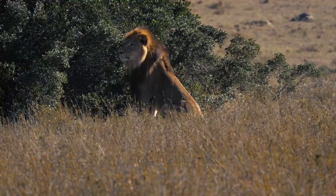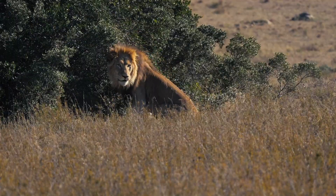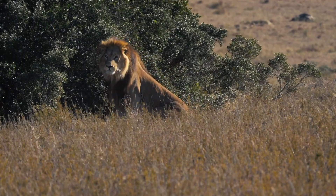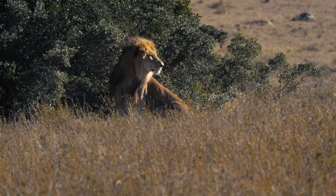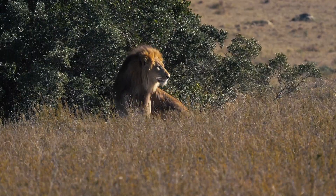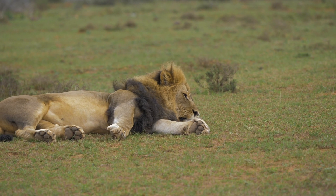If you would like to have an in-depth look at this lion's progress so far, check the links in the description below. Remember to hit that subscribe button, turn on your notifications, and if you have any questions, leave them in the comments below. Until next time, stay safe and see you soon.